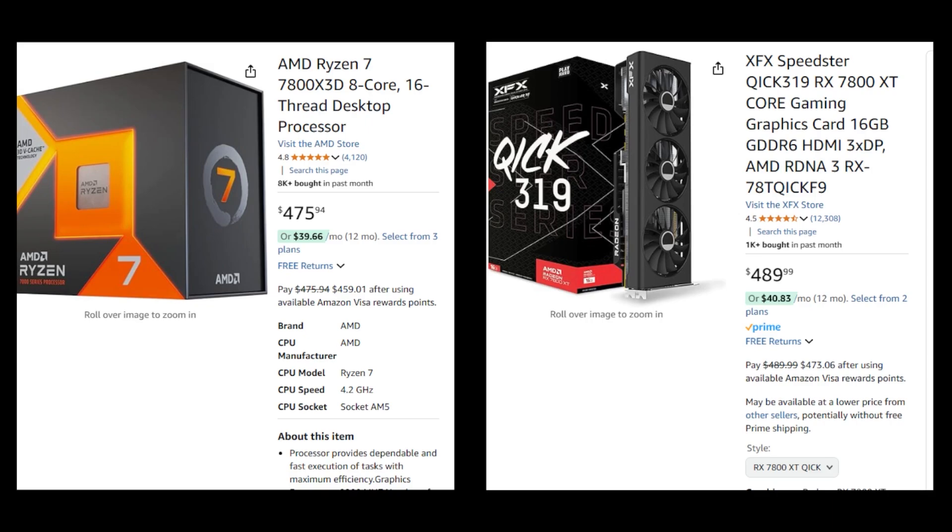The 7800X3D's gaming performance matched with the 7800 XT's capabilities make this an excellent combo for high-end gaming without going into extreme costs. It's particularly appealing for those focused on gaming performance.